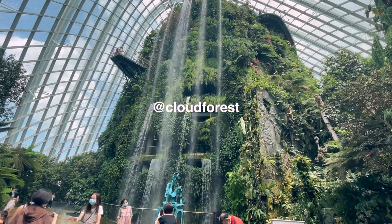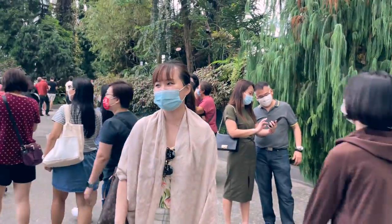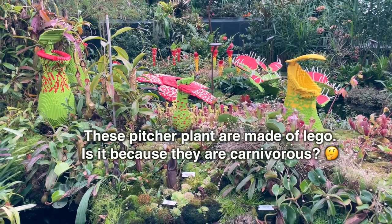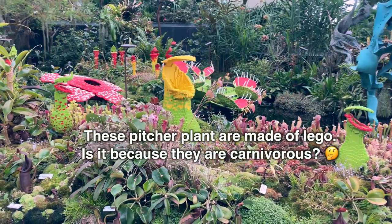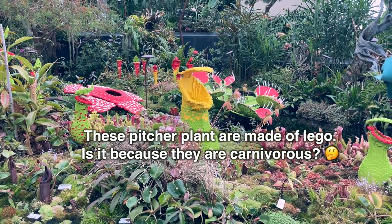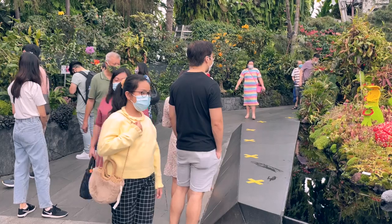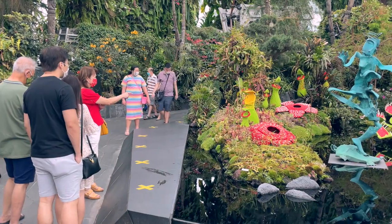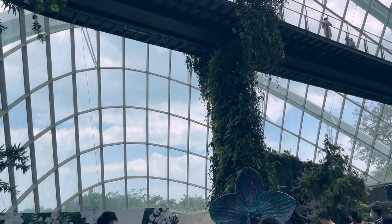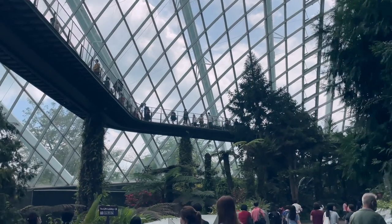The Cloud Forest replicates the environment in the mountains. That's me trying to take a photo. Inside the dome, there are walkways where you can view the plants from different angles.